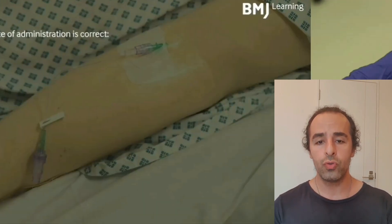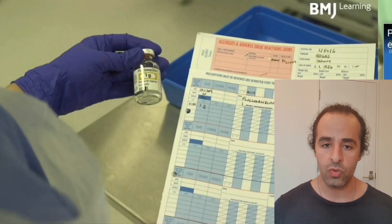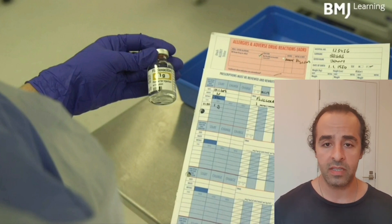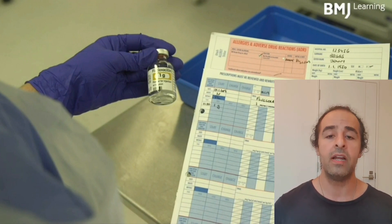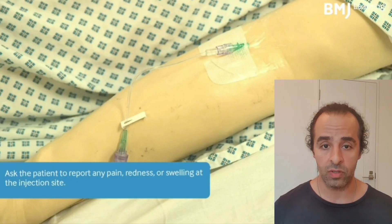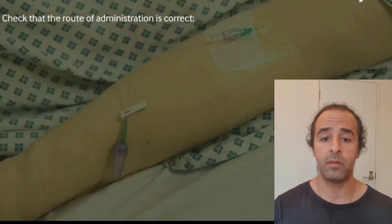You should know that taking vitamin C orally versus by injection is a huge difference. First, the mechanism of action is different. When you take vitamin C orally, it goes through your liver and then into your bloodstream. But when you take it from the vein, it directly starts to act. And based on the research I will post here, and the links I'll leave in the description,